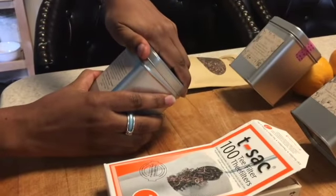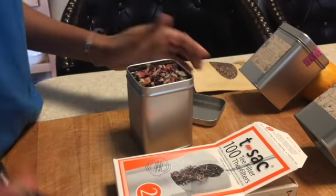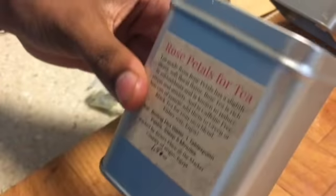The instructions say you need boiling hot water, which we have here, one tablespoon of petals, and we steep for five minutes. Oh, they're so pretty! This is one tablespoon.